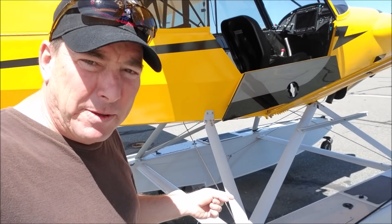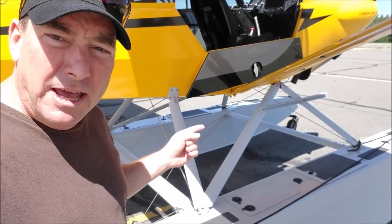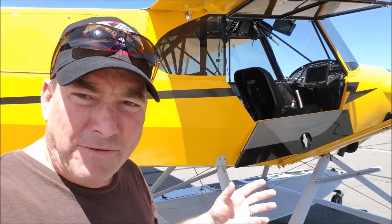I'm checking out this 2015 amphibious Carbon Cub here, just landed in Nevada County Airport, and it's got the Aeroset floats 1500s — one of the big problems with amphibian floatplanes.